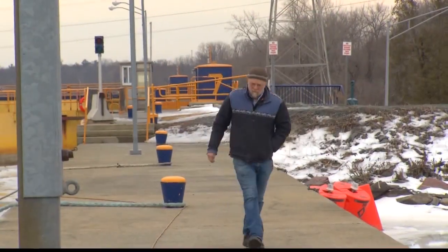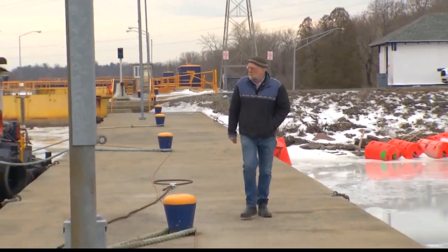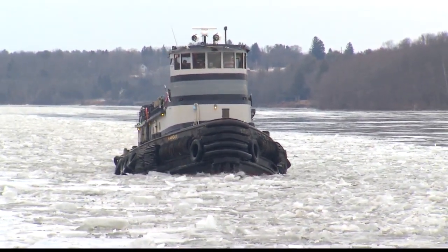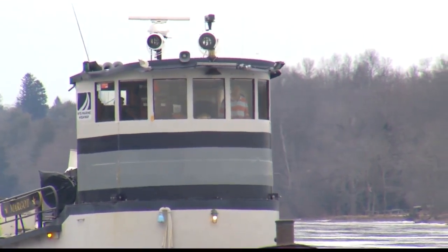Union College professor Dr. John Garver is an expert in ice jams. He's contributed his knowledge to the New York State Canal Corporation's efforts to find the best ways to mitigate ice jams and subsequent flooding. This is the second winter that the Canal Corporation's boats have been out here.